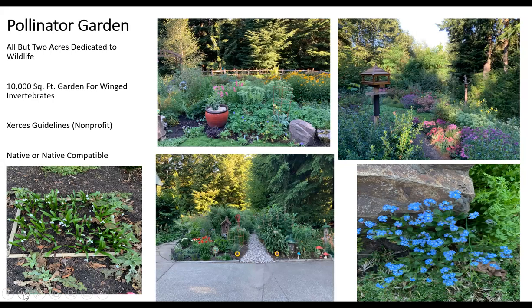We have two types of gardens: a pollinator garden and what we call the people garden. We wanted to dedicate as much of the property as we could to wildlife, and part of that is a 10,000 square foot pollinator garden specifically for winged invertebrates. The honeybee is not native to the U.S. — we're trying to attract pollinators like the mason bee. We follow the simple Xerces guidelines; the Xerces Society is an international nonprofit dedicated to invertebrates, headquartered right in Portland.